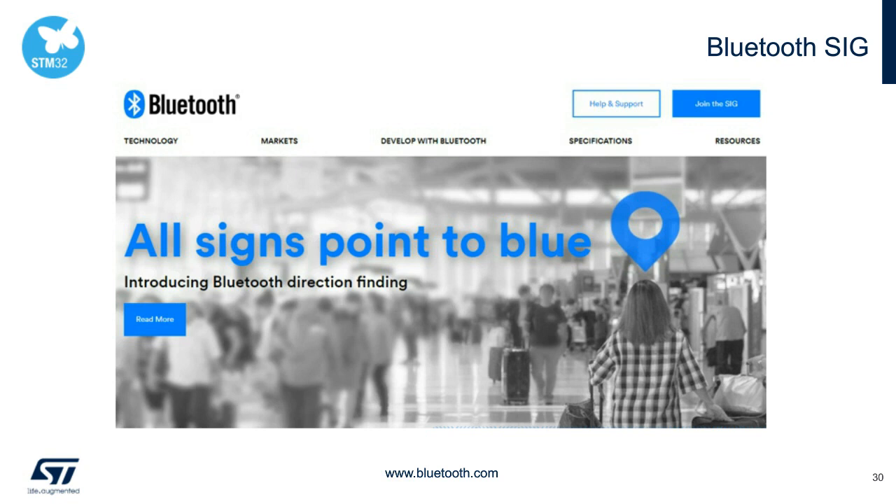A few words on the Bluetooth Special Interest Group: membership is required to acquire a license to build products using Bluetooth technology, to use Bluetooth trademarks on qualified products, and to gain access to working documents, test tools, and working groups. The good news is that becoming an adopter-level member is free — head over to Bluetooth.com.